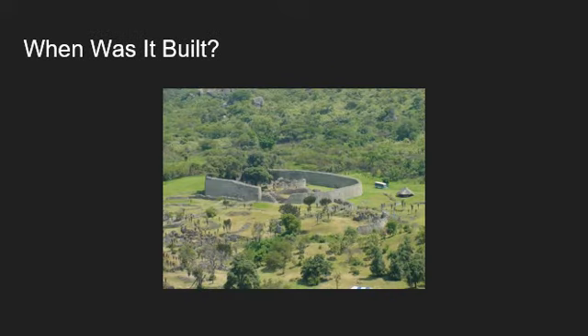When was the Great Zimbabwe built? It was built as early as the 11th century by a Bantu-speaking group of sub-Saharan Africans. It flourished during the 14th and 15th centuries as a major Iron Age trade hub. It was eventually abandoned by its inhabitants around the mid-15th century due to lack of resources and trading opportunity.